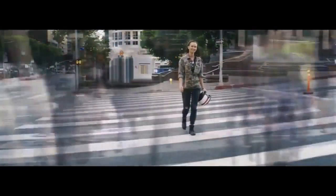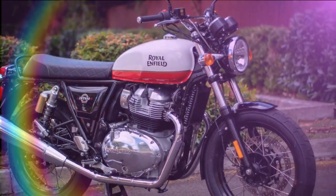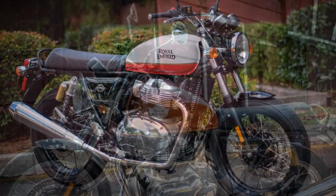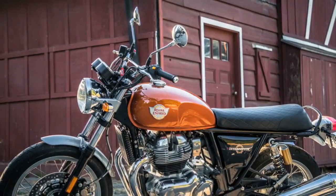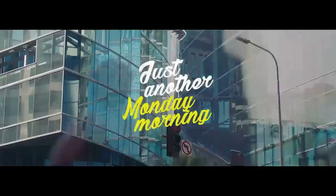Royal Enfield's INT650 and Continental GT650 models, introduced in 2019, embrace classic aesthetics and accessibility over cutting-edge performance, so they don't typically undergo frequent major updates. However, as the company's bestsellers for the past five years, customers have demonstrated agreement with the notion that pure motorcycling joy doesn't necessarily require massive power or expensive technology.